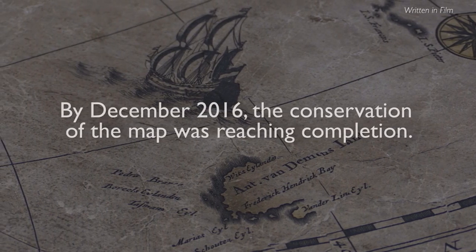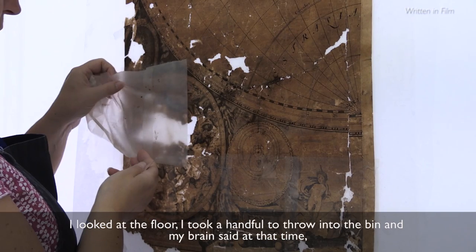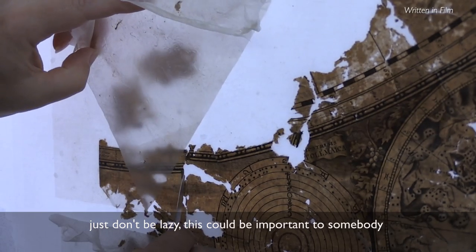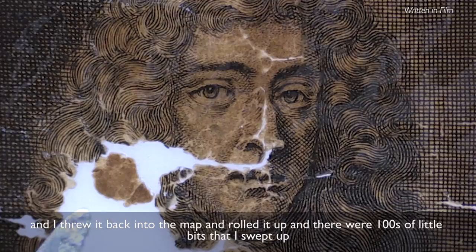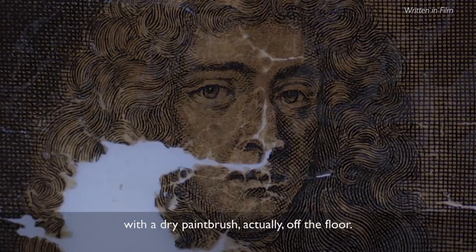I looked at the floor and I took a handful to throw into the bin. And my brain said at that time, just don't be lazy — this could be important to somebody. And I threw it back into the map and rolled it up. There were hundreds of little bits I swept up with a dry paint brush, off the floor, and just put them back in.